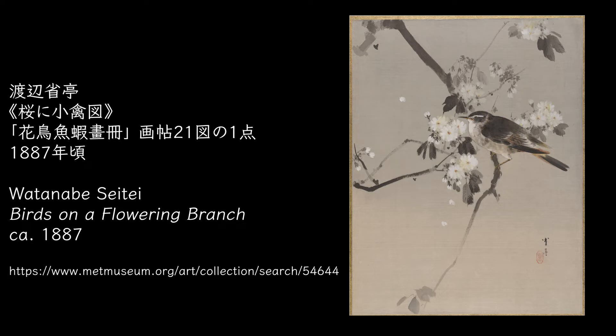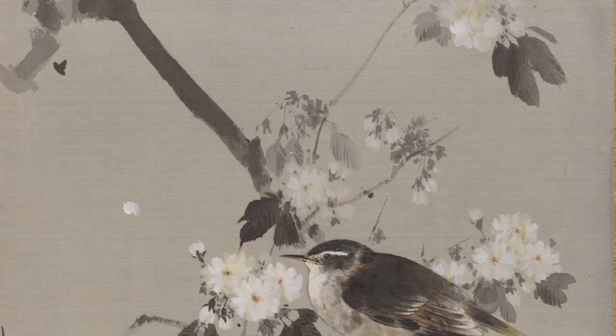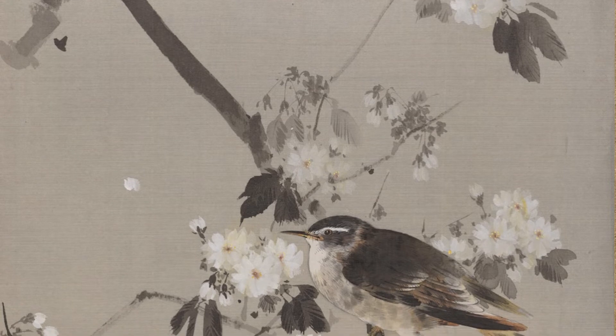Birds on a Flowering Branch is one of 21 paintings in a picture book on flowers, birds and fish, as requested by Francis Brantley. It is a work drawn on silk.